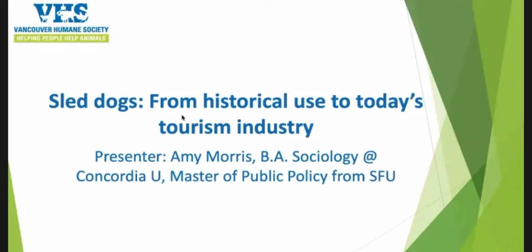Today I'll be talking about sled dogs from historical use to today's tourism industry. The reason it's really important to center a discussion on history is that any animal use involves looking at culture, tradition, the history of evolution, and biology. Those factors play a role in how we make decisions going forward.